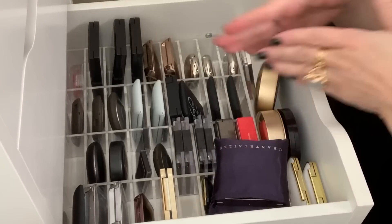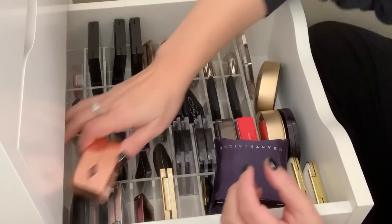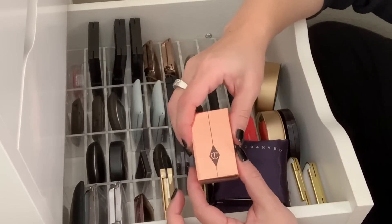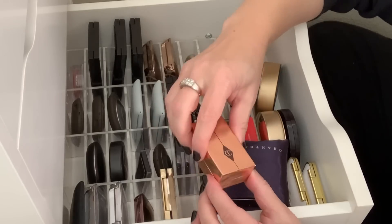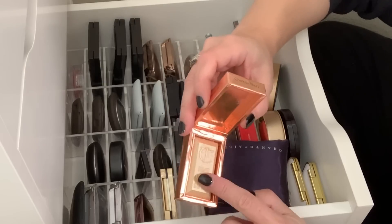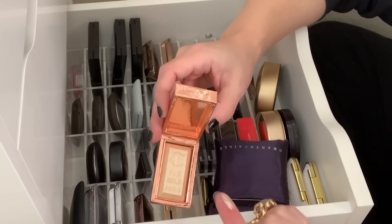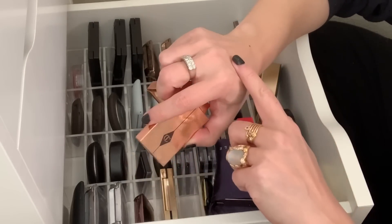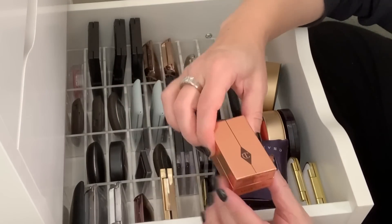So we're starting with this drawer that was split between highlighters and blushes. I have the Charlotte Tilbury Bar of Gold — I got this one when it was very, very first released many moons ago. I really love this one, it's so pretty. I feel like it's different from the palette; the gold is actually much more yellow than a white gold in the palette. So I'm going to hold on to this.